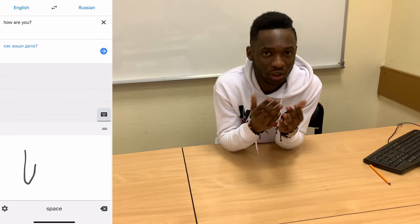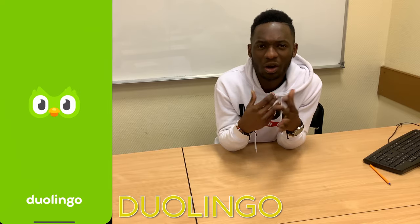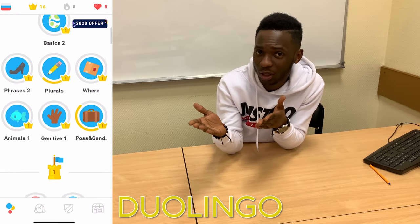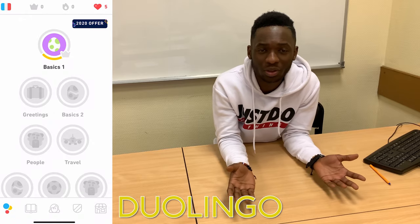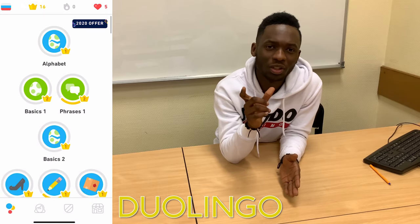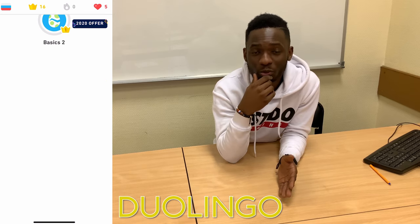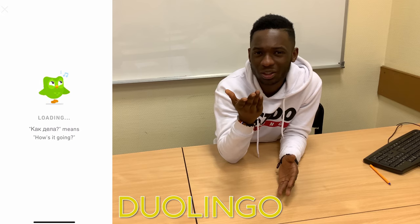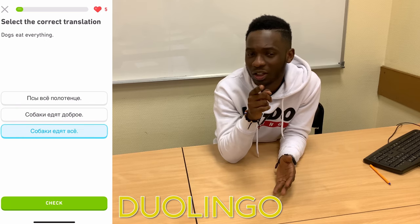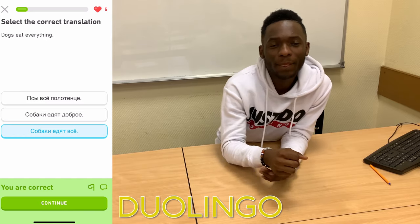The next language app is Duolingo. It's a very simple app to use and you can use it to learn other languages like French, or any language you want. But if you want to learn Russian at a very good pace, I advise you to use Duolingo — it takes about 15 minutes out of your time every day and you get to learn something new. Go download Duolingo; it's simple but useful.